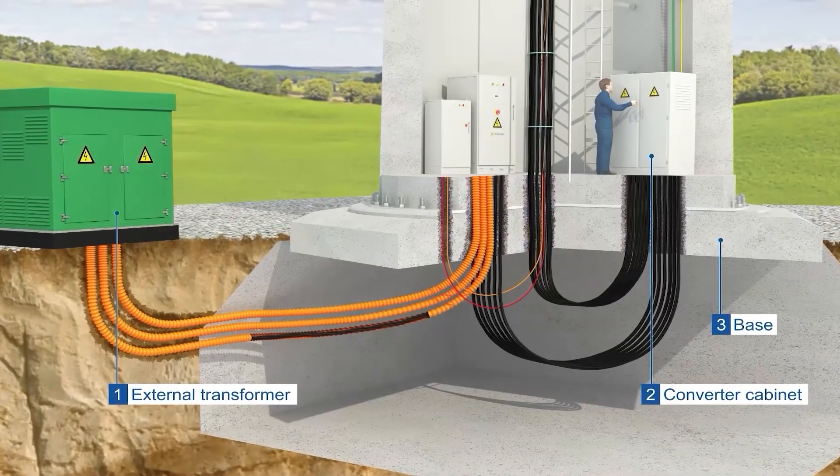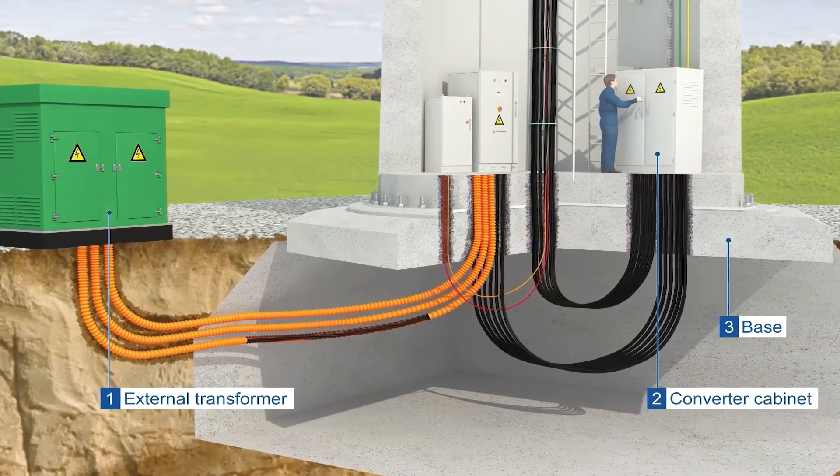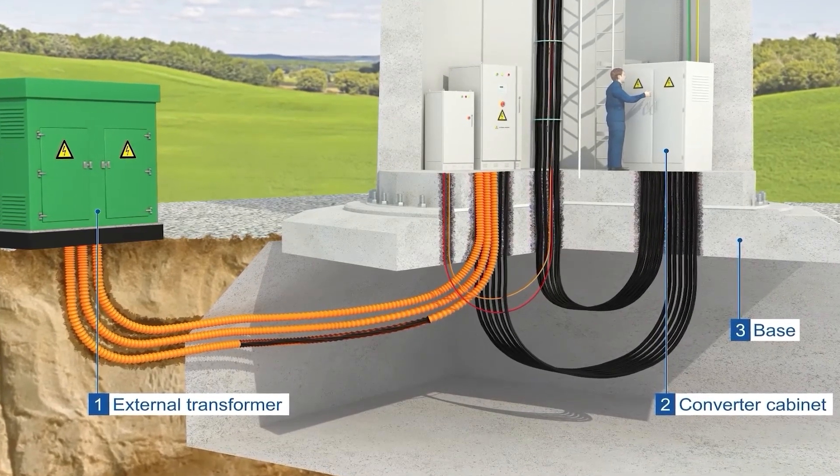The power generated in the turbine is of no use unless it can be put into the power grid. HILU Cobble's medium voltage cables — copper and aluminum — carry electricity to an external transformer for distribution into the power grid.